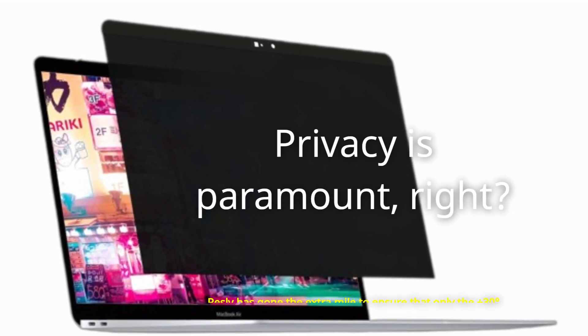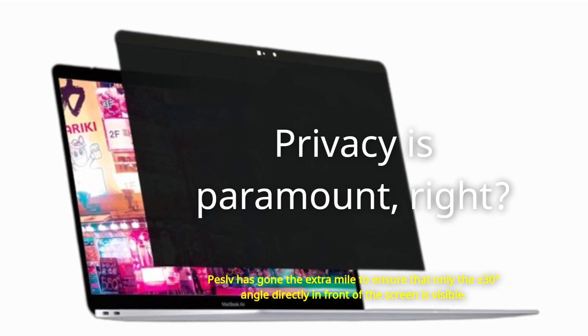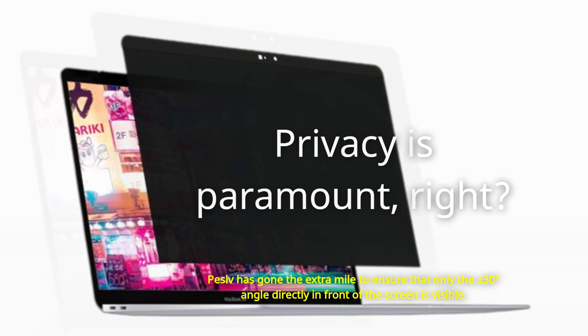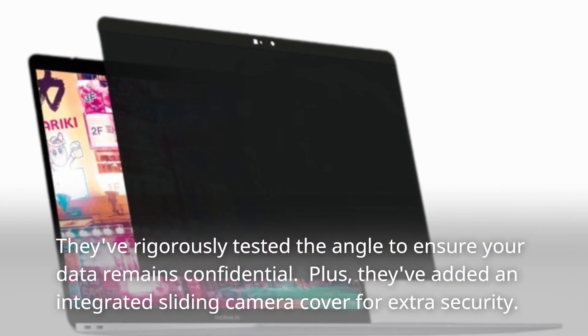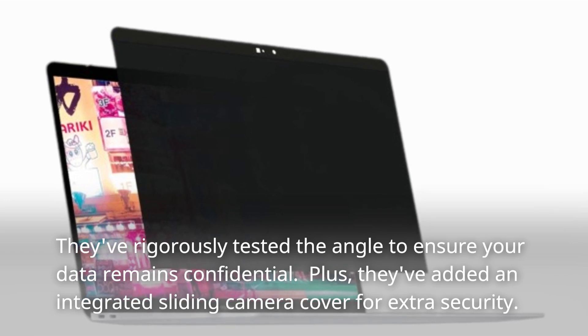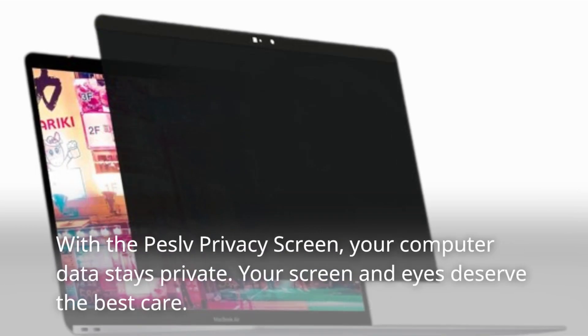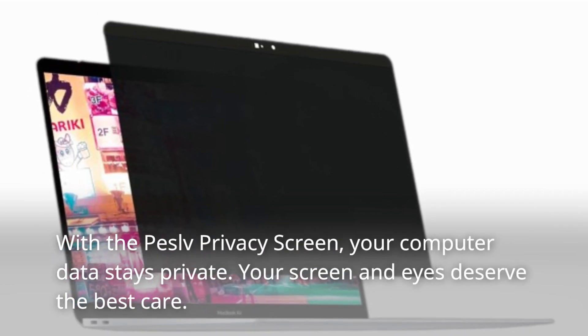Privacy is paramount, right? Peselvi has gone the extra mile to ensure that only the plus or minus 30-degree angle directly in front of the screen is visible. They've rigorously tested the angle to ensure your data remains confidential. Plus, they've added an integrated sliding camera cover for extra security. With the Peselvi Privacy Screen, your computer data stays private.